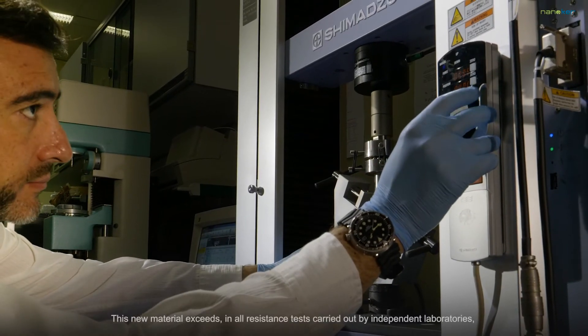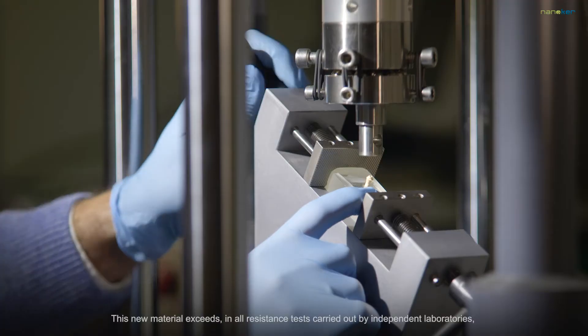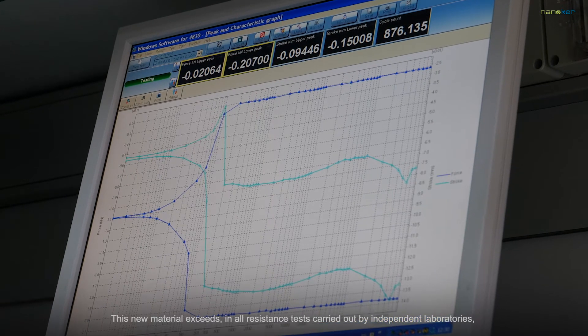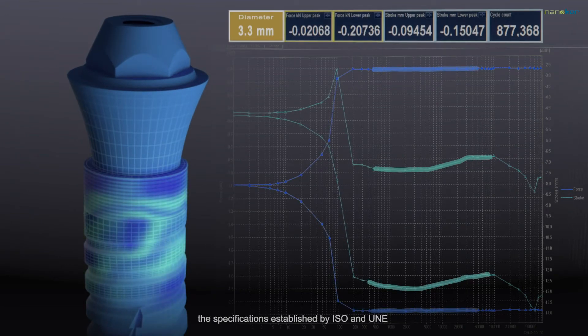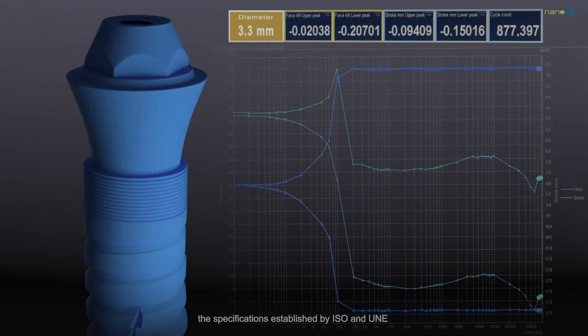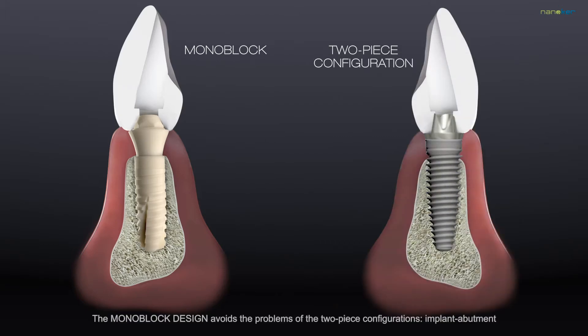This new material exceeds, in all resistance tests carried out by independent laboratories, the specifications established by ISO and UNE. The monoblock design avoids the problems of the two-piece configurations, implant abutment.